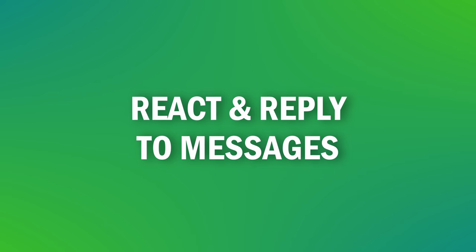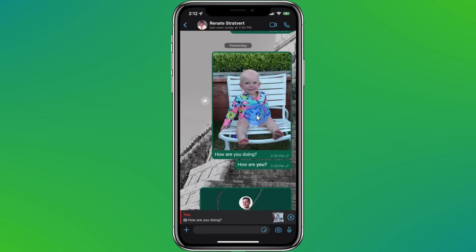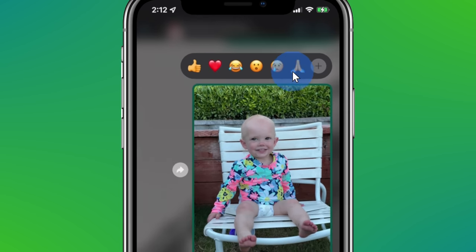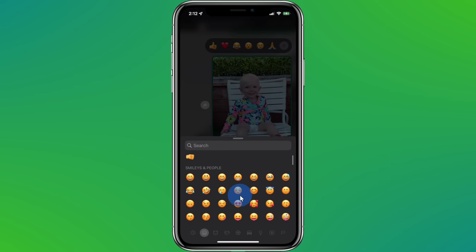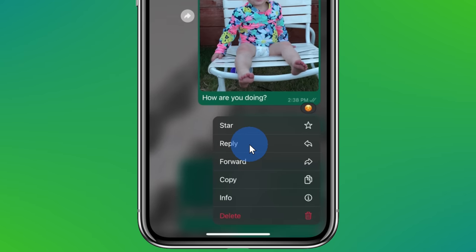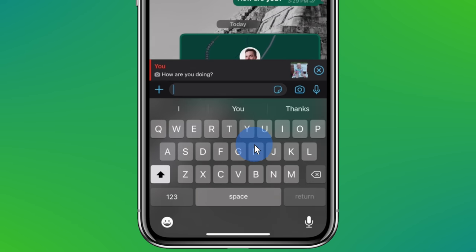Tip number ten: you can react and reply to specific messages in a chat. Within a chat, simply press and hold on a specific message, and here you have all of these different emojis that you can choose from. When you click on one of them, that'll attach it to the message. You can also reply to a specific message — simply press and hold once again and here you can reply. The benefit of doing this is you have all the context of the message that you're replying to in your response.